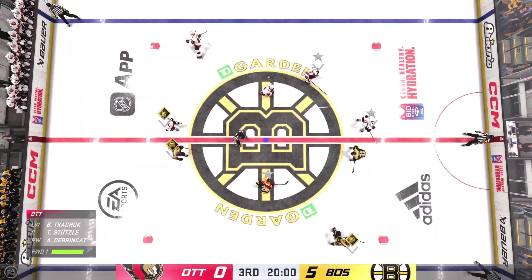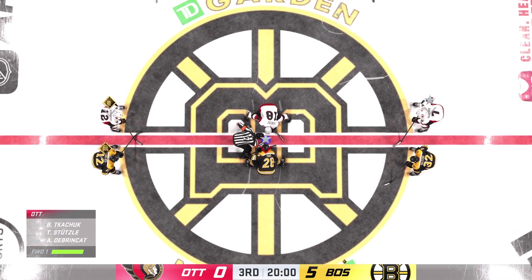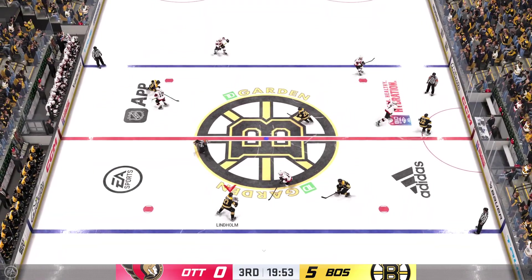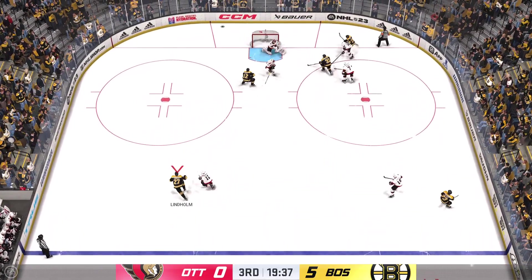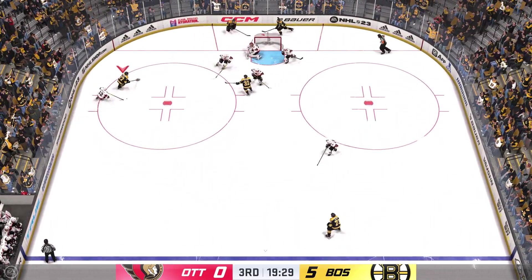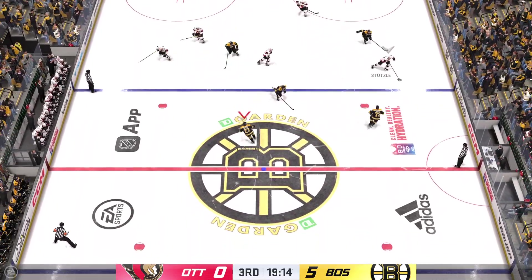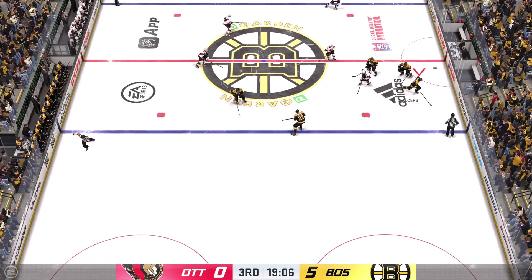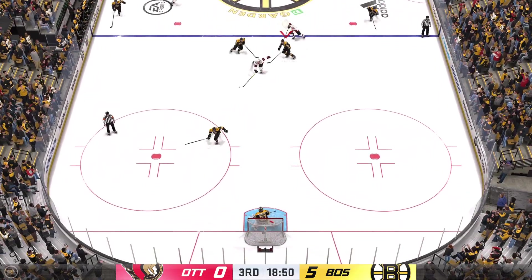Welcome back to EA Sports. The final frame looms here as the official is set to drop the puck on period number three. It's been a total mismatch here as we get underway for the third — let's see if anything changes. With two periods in the books, Ottawa has been chasing this game and chasing the puck much of the first two periods. If they're going to get back in it, they've got to possess the puck a lot more.